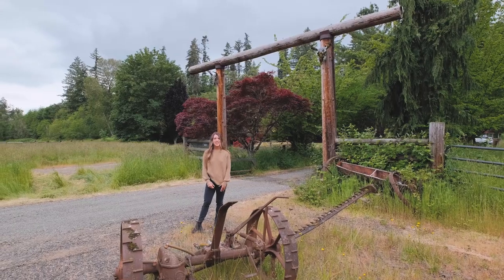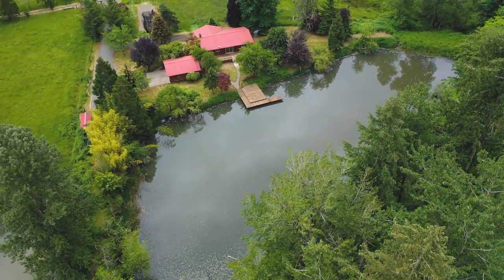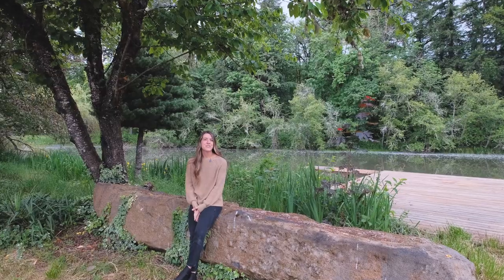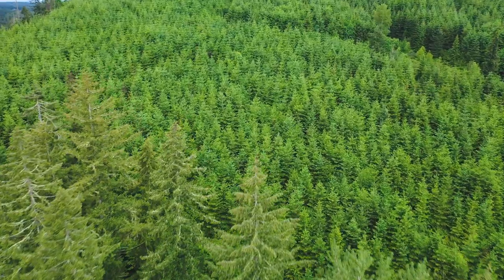I'm Brandi Elliott here showcasing my newest listing located at 42681 Island Inn Drive in Lebanon, Oregon. Just 15 minutes outside of town, this property sits between Crabtree Creek and hundreds of acres of timberland.